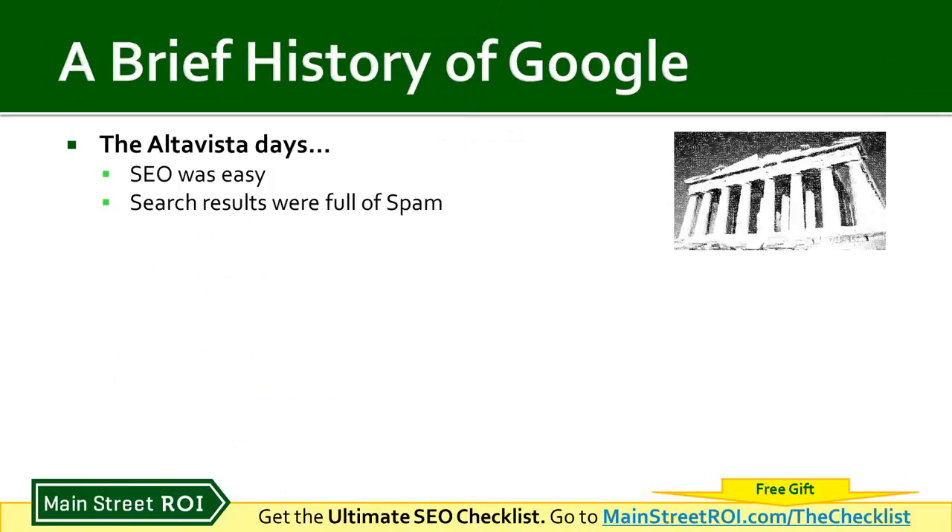For example, if you wanted to rank high for 'day spa,' you just needed to make sure you put 'day spa' on your page a lot of times. Because of that, search results were full of spam — you'd see a lot of irrelevant businesses ranking high, and even porn sites ranking high for random search phrases. So that was a big problem: lots of spam and irrelevant results showing up on the first page.